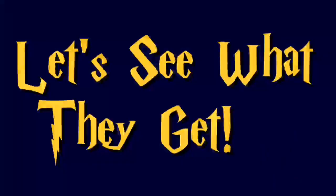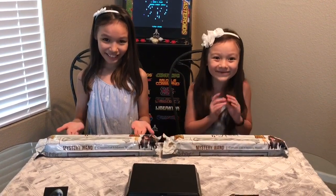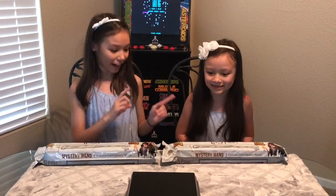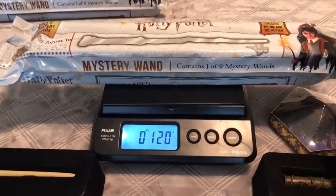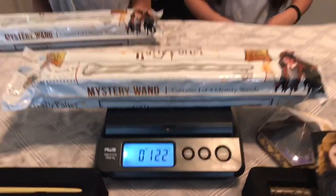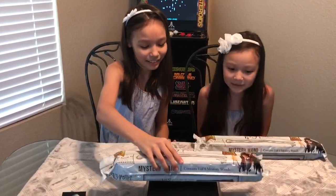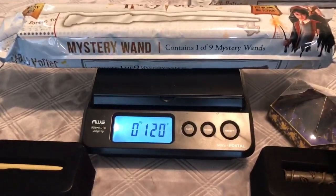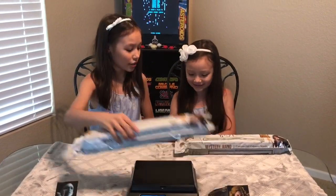Let's see what the little sisters get. Hey guys, it's our turn to open the Harry Potter Mystery Wands! Let's weigh ours. Would you like to go first? 122 grams. 120 grams. Okay, are you guys excited?